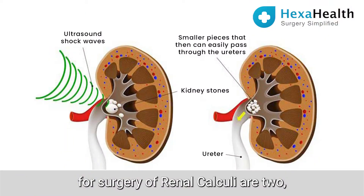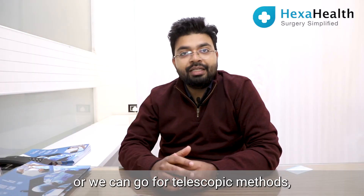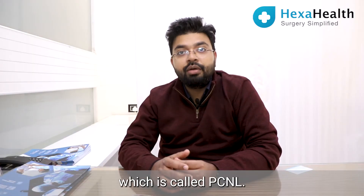Modalities for surgery of renal calculi are two: either we can go for a conventional open method, or we can go for telescopic methods, which is called PCNL.